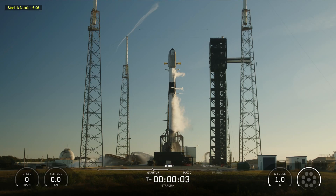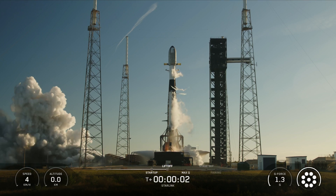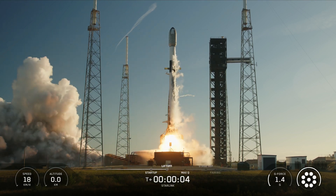Five, four, three, two, one. Ignition. And liftoff. Go SpaceX. Go Starlink.